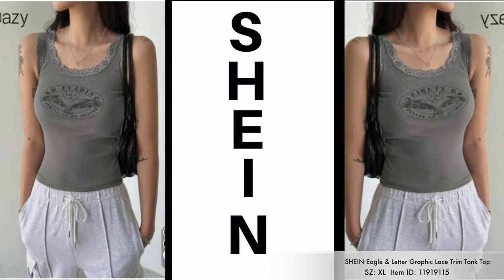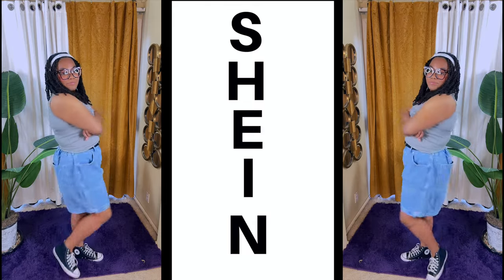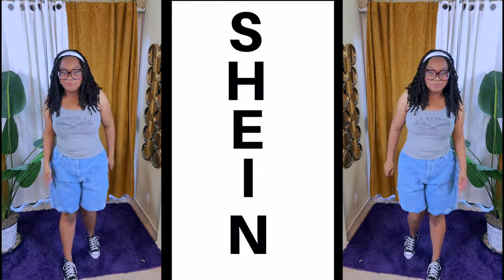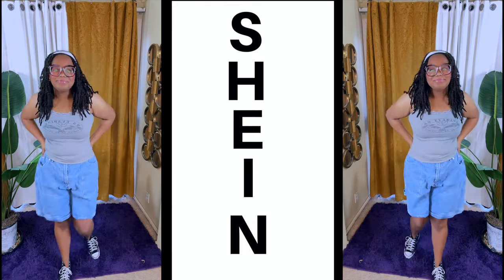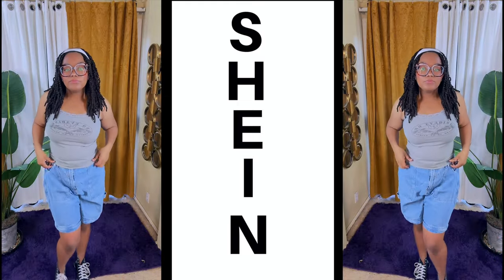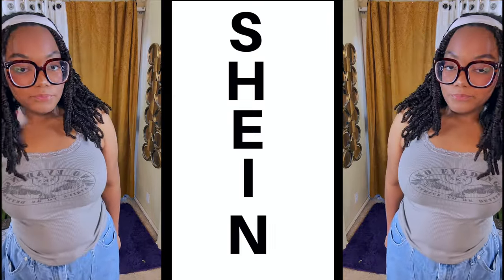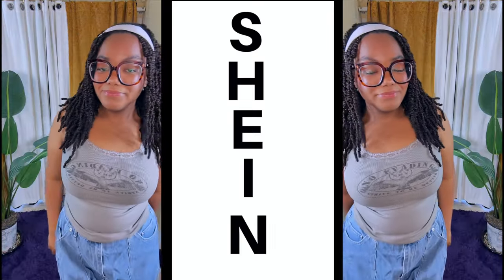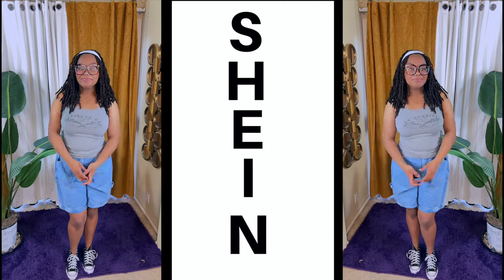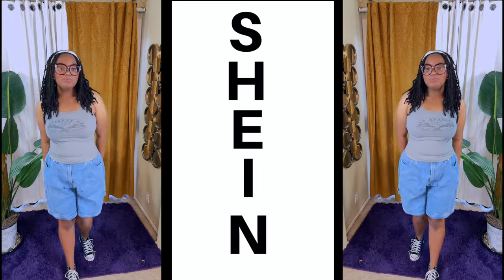The last item is this eagle and leather print graphic lace trim top. The material it's made with is jersey knit, which is perfect — you can wear it throughout all seasons. Wear a button-up shirt with it and keep it open if you choose, or wear it alone. I do like the lace trimming — it gives a different look to the tank top. I hope you guys enjoyed this video. Make sure you rate, comment, subscribe, check the description box, and please donate to the baby registry if you can. I love you guys and I'll see y'all in the next one.